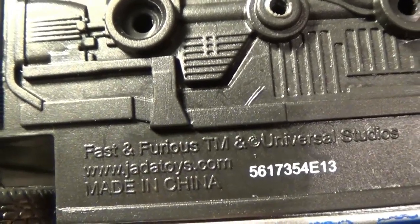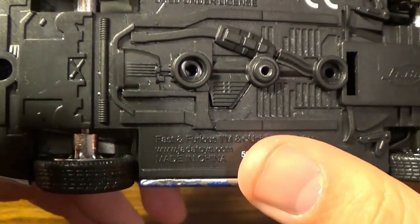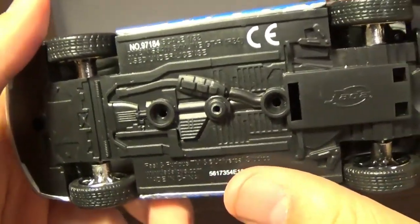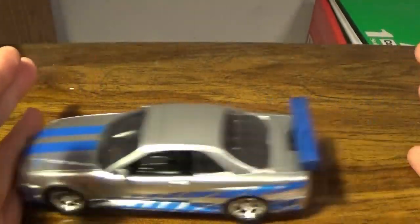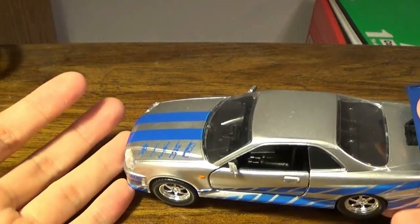If you want the company info, there you go — Jada Toys, they've got a product number and the Jada Toys logo. I don't want to mess with the screws because it just sits in there. I've actually tried opening one of these and it just sits inside. That wraps it up for Brian's Skyline — putting it off to the side now.